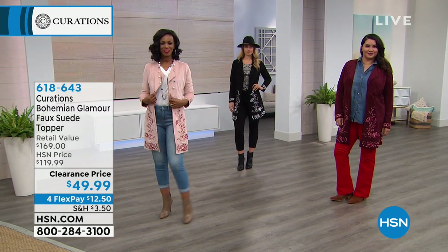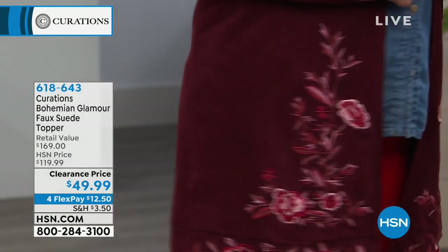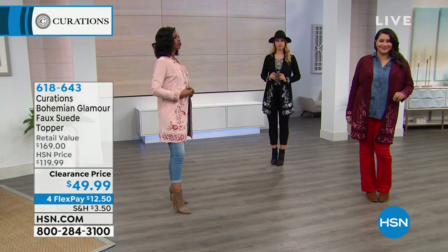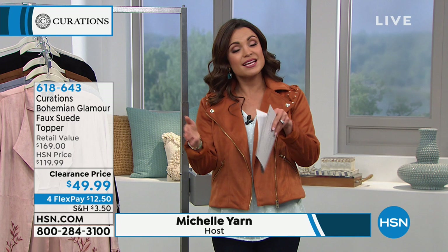Your eye is drawn everywhere when you look at this jacket, yet it's simple — not busy. Easy to wear with lots of things because the print is not overpowering. This is a great piece at a price like this. When we first had this it was $119 — there's so much craftsmanship and work that goes into it. Today it's clearance pricing at $49.99 on FlexPay. You could get this home for $12.50. Such a great investment.